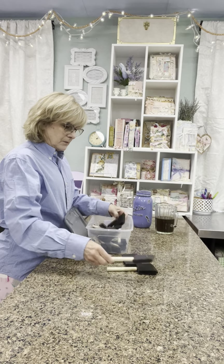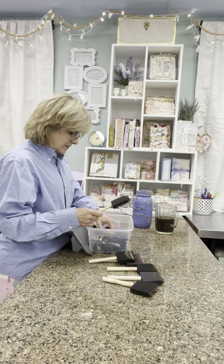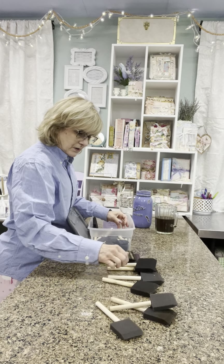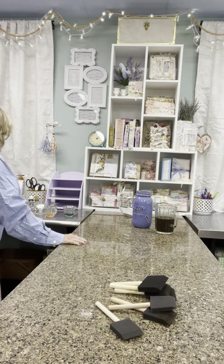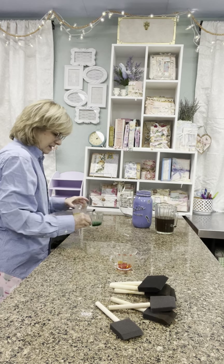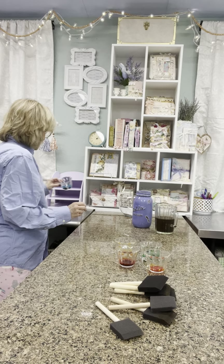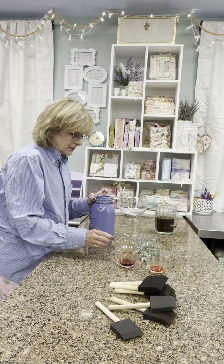I've got a box of sponges. I like to paint my coffee slurry with my brushes. I've got some dishes here. And I've got some things that I've been dissolving — there's pink, I think this is green, I think that's orange, there's yellow, here's red, and here's blue. I need to add a little bit more water.